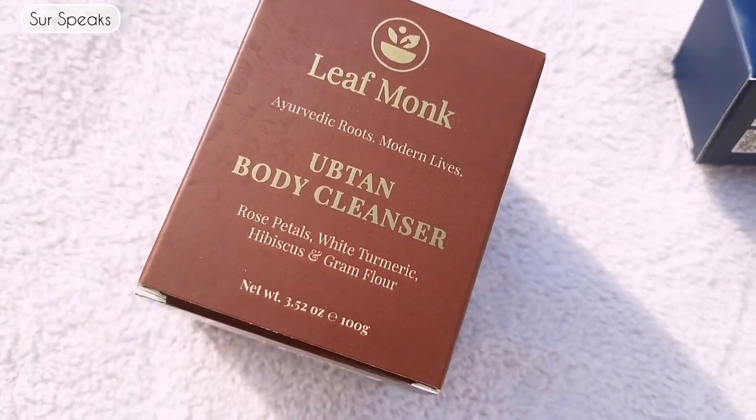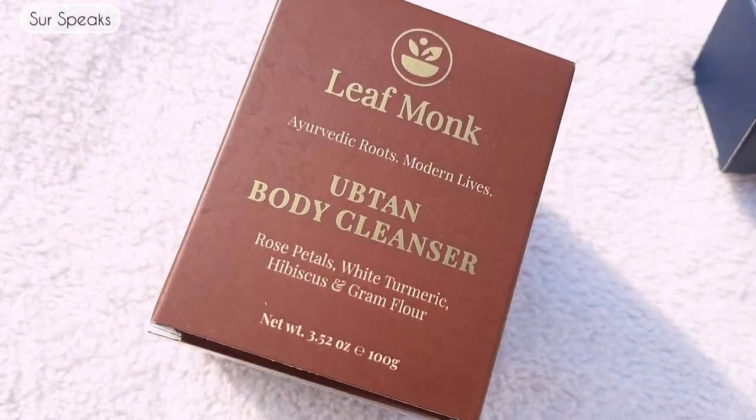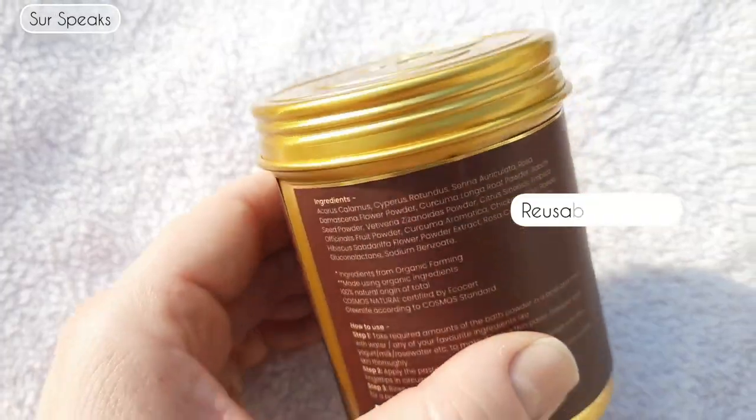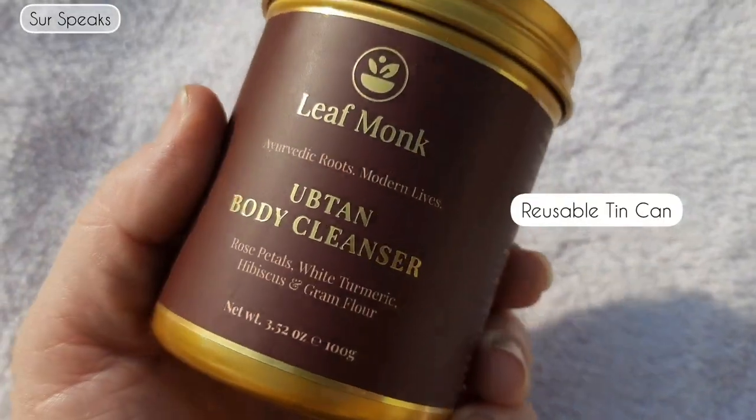I have two of their products: the Ubtan Body Cleanser and the Body Lotion. Let's talk about the Ubtan first. I really love the packaging — it's a cardboard box with beautiful golden text. Inside, the real product is in a tin box, which I really love because it is reusable. Once you're done with the product, you can use it to store clips, hairbands, or rubber bands.